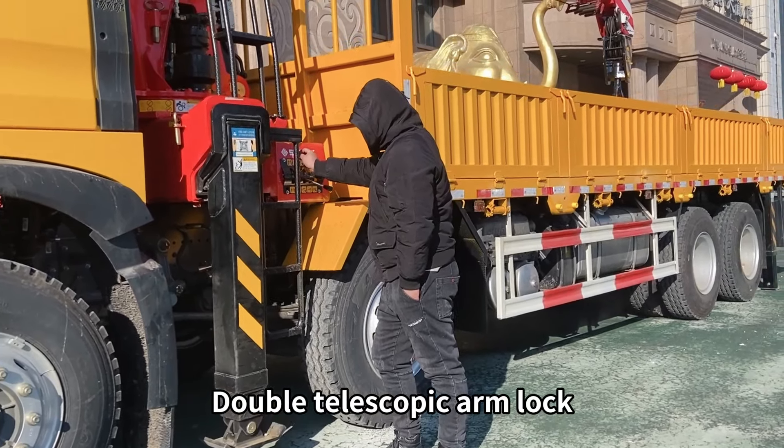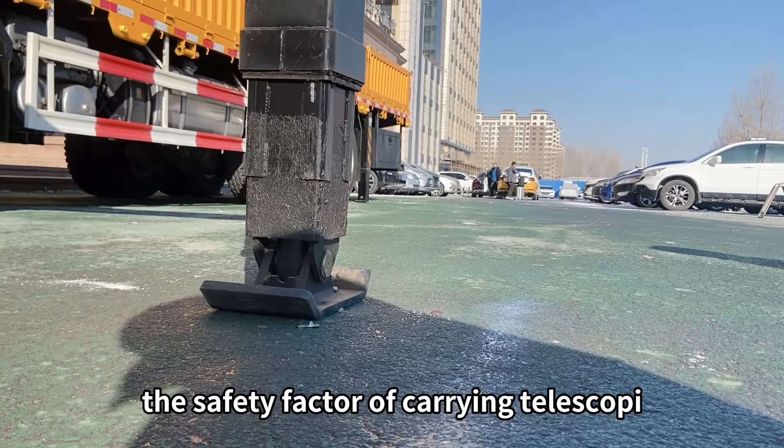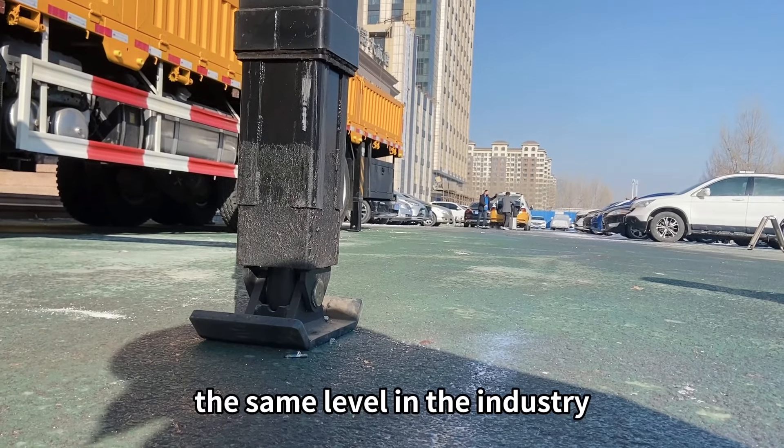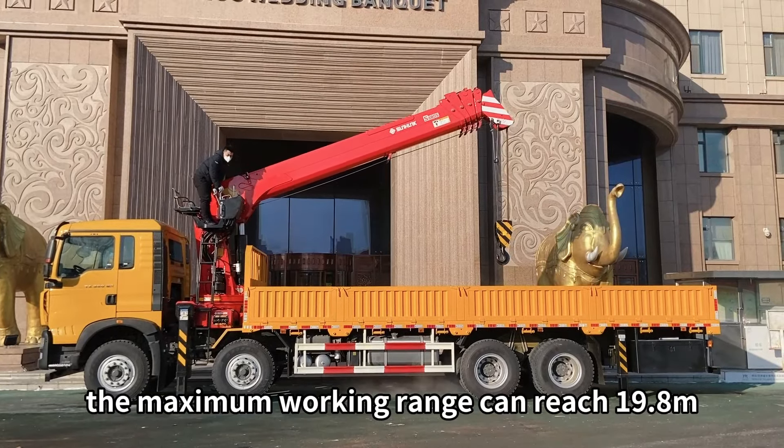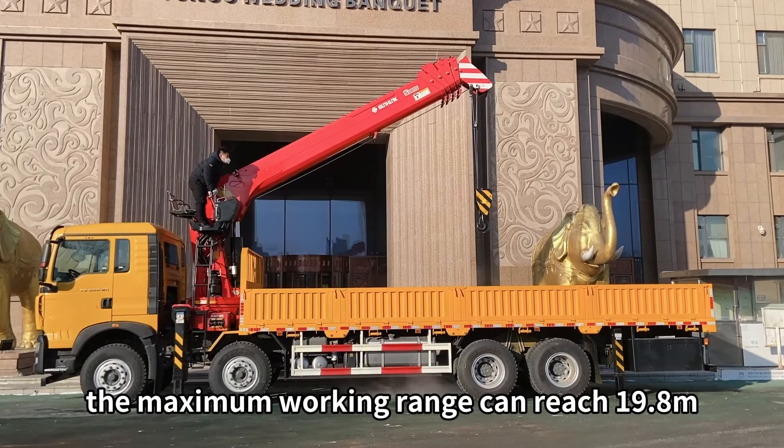Double Telescopic Arm Lock — the safety factor of carrying telescopic is 40% higher than the same level in the industry. The amplitude change is strong and powerful. The maximum working range can reach 19.8M.